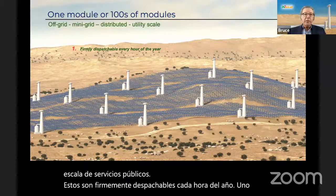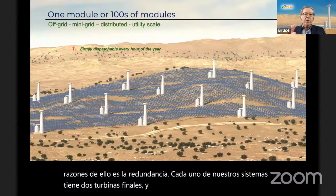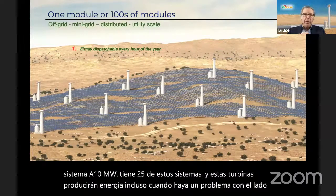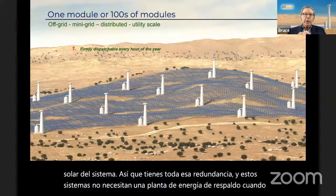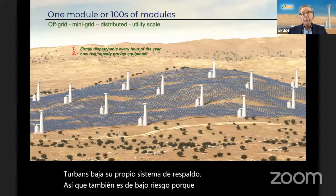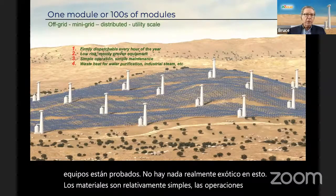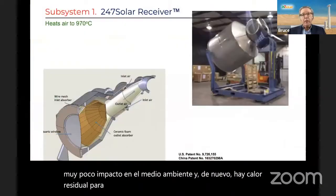One reason for dispatchability is redundancy. Each of our systems has two Capstone turbines. When you have a 10 megawatt system, you have 25 of these systems. These turbines will produce power even when there's a problem with the solar side, so you've got all that redundancy — these systems don't need a backup power plant when a turbine goes down. It's also low risk because most of this equipment is proven. There's nothing exotic about it; the materials are relatively simple, operation is simple, with very little environmental impact. There is also waste heat for water purification, industrial steam, and so on.